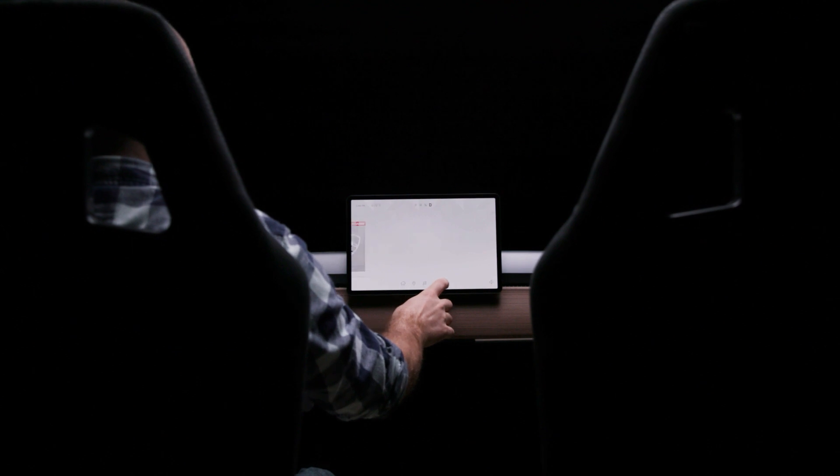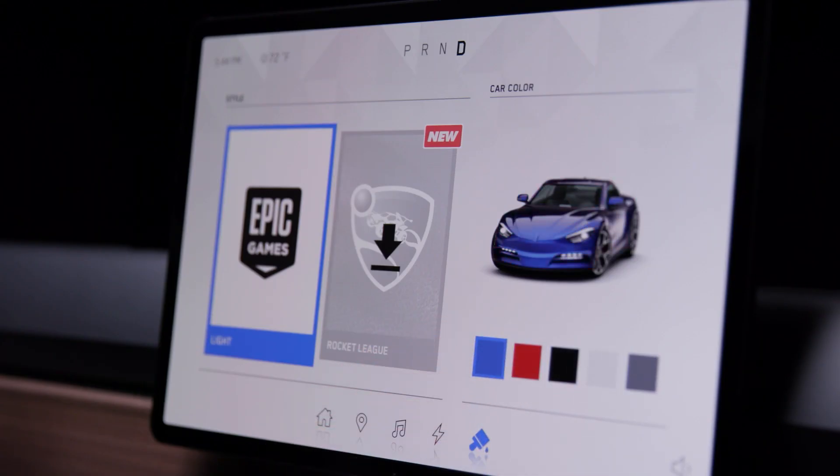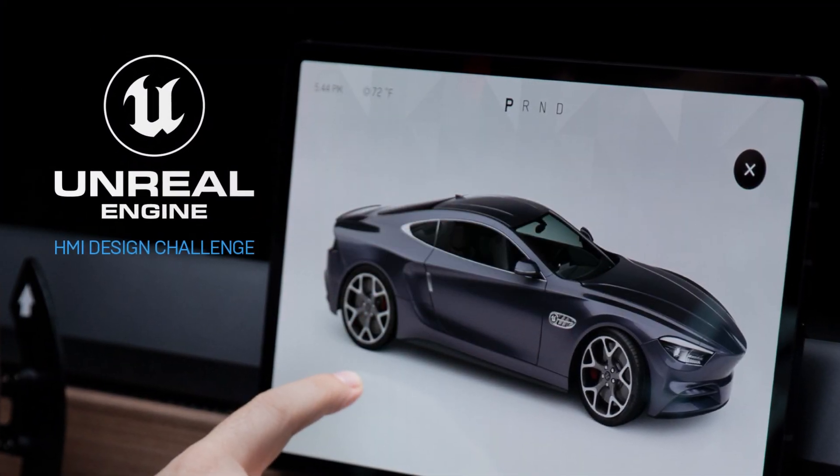Hi, my name is Joe Andresen and I'm the Technical Product Manager for HMI and Embedded Systems at Epic Games. Have you ever sat inside your car and had ideas for improving the design of the user interface? Well now is your chance. I'm happy to announce the Unreal Engine HMI Design Challenge.